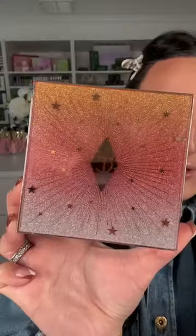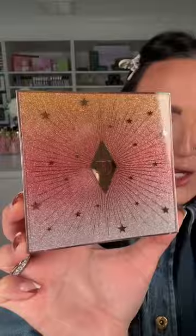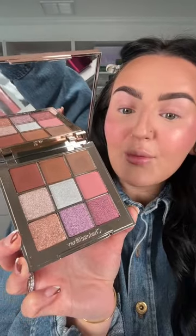This shape sucks, I despise this, I will never use it again — this freaking packaging. This looks so pretty though. This is Charlotte Tilbury's holiday palette.